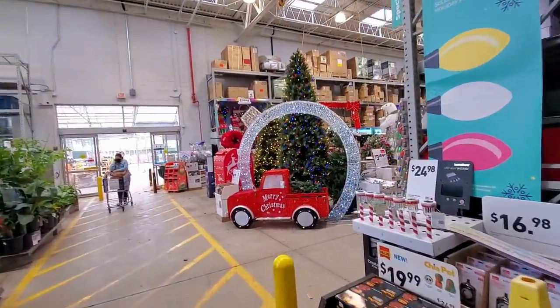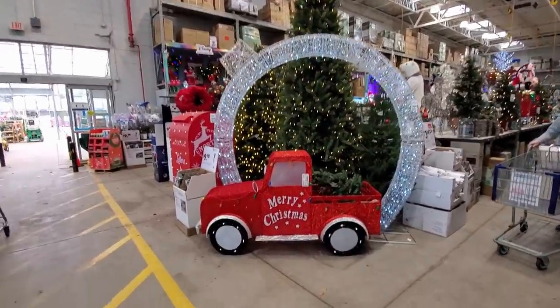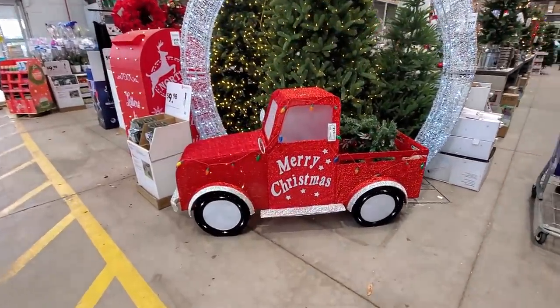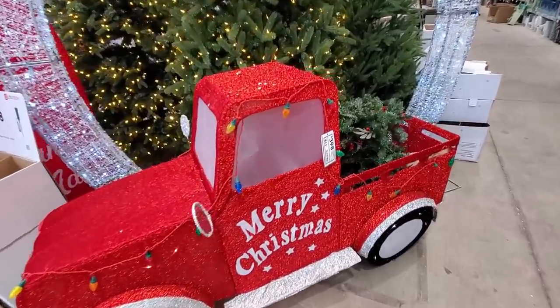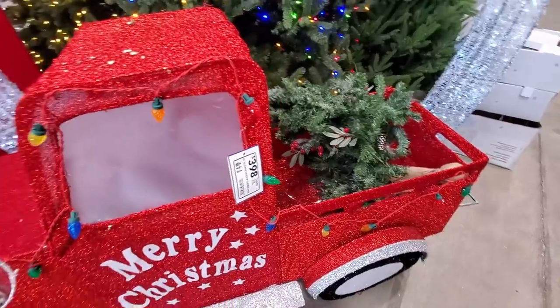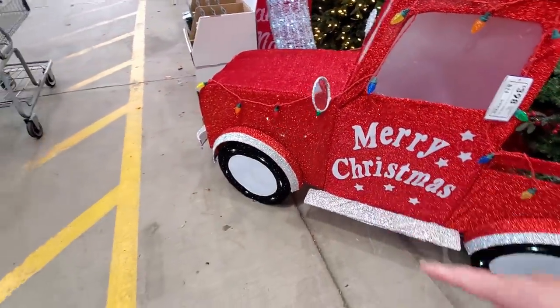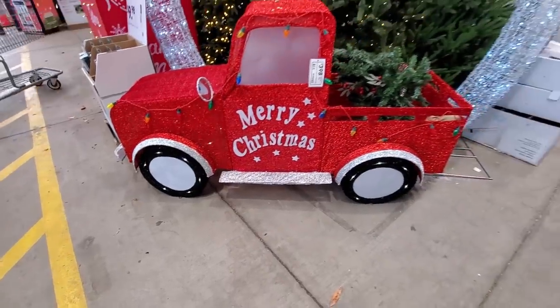So that's just one section. We come on here to the lawn and garden area — this is where you're going to find most of the Christmas items. Right here we've got this truck with a hefty price tag: $398. But it looks like it has some lights on it; the wheels light up like it's driving — looks really cool.